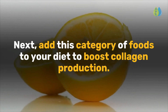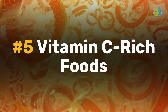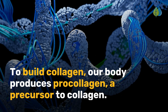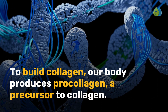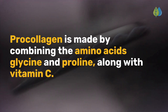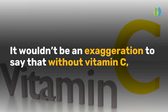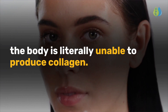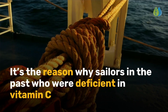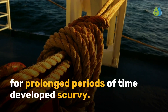Number 5 is vitamin C-rich foods. To build collagen, our body produces pro-collagen, a precursor to collagen. Pro-collagen is made by combining the amino acids glycine and proline along with vitamin C. It wouldn't be an exaggeration to say that without vitamin C, the body is literally unable to produce collagen. It's the reason why sailors in the past who were deficient in vitamin C for prolonged periods of time developed scurvy.